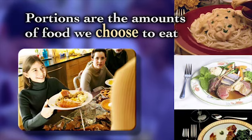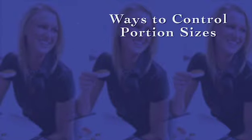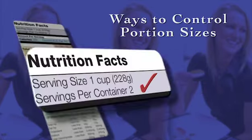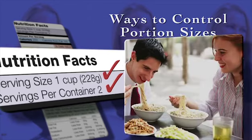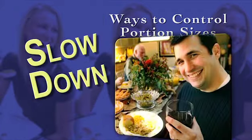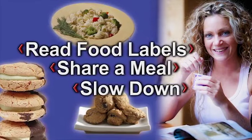Remember that portions are the amounts of food we choose to eat. There are no correct portion sizes. Here are a few ways to control portion sizes: learn to read food labels and pay attention to the number of servings in the package. Be aware of standard serving sizes and how they compare to the food portion you're eating. Share a meal with a friend. Slow down and give your brain time to recognize you're full. Utilizing these tips will help keep portions healthy and sensible.